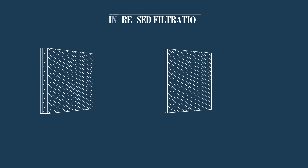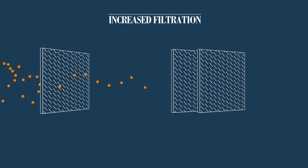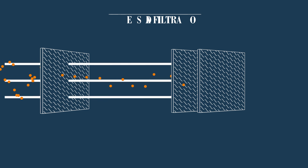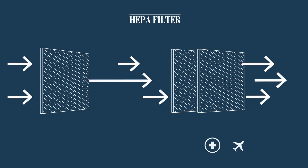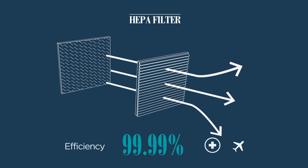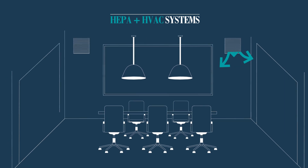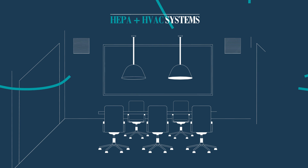Furthermore, high-traffic areas including amenities and lobbies will be equipped with high-efficiency particulate air filters — otherwise known as HEPA filters — typically used in hospitals and commercial airlines to effectively capture over 99.99% of airborne microbes, dust, and particulates down to 0.3 micron. That's 800 times smaller than a human hair.